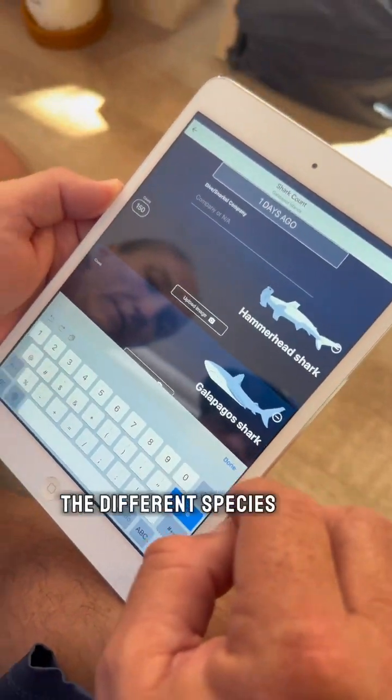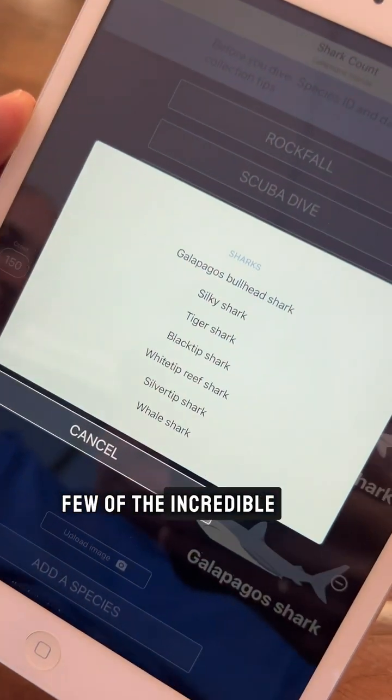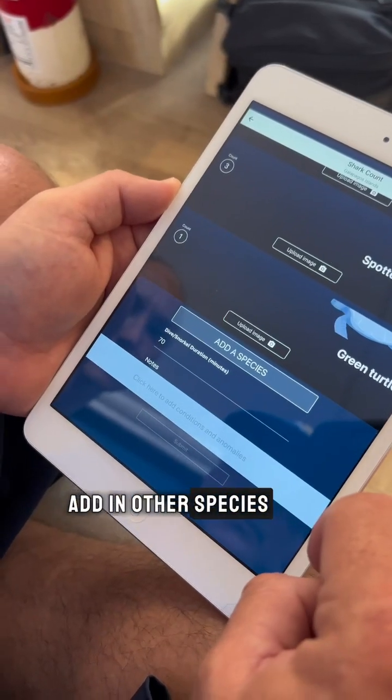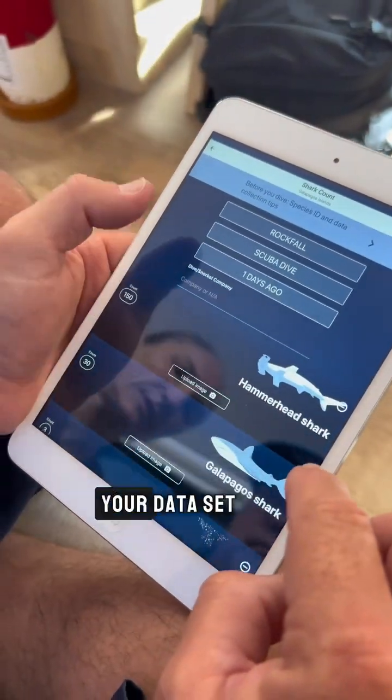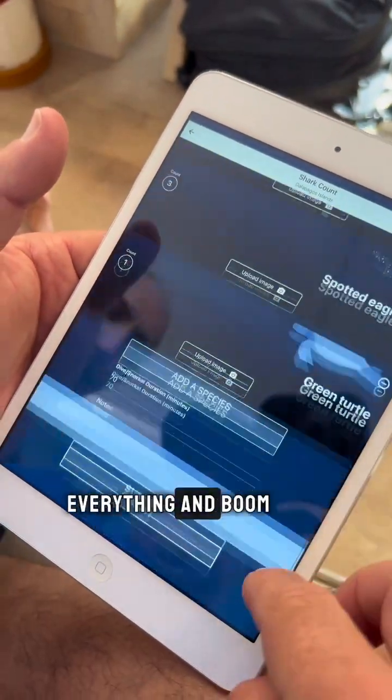You'll actually input this data for all the different species you saw throughout your dive. These are just a few of the incredible shark species you can actually see on our dives, and you can even add in other species like turtles and rays. Once you've finished recording your dataset and recorded the company you went out with, you can then submit everything.